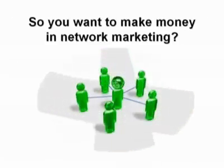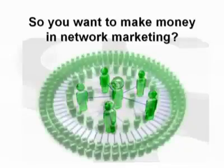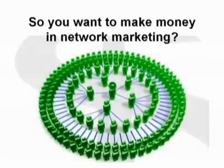So you want to make money in network marketing. Here's what you need to do: connect three or four or five people to the company so that they're buying products and also talking to other people about the business and the products. They'll tell their friends who connect with their friends who tell their friends, until eventually you can have a network of people in the hundreds or even thousands in a relatively short period of time.